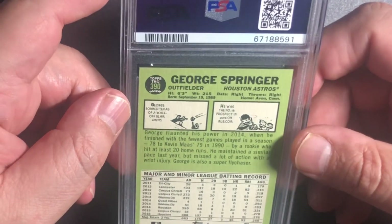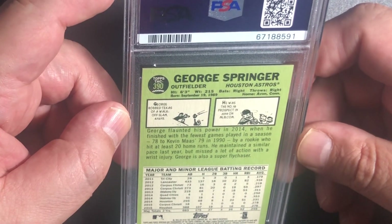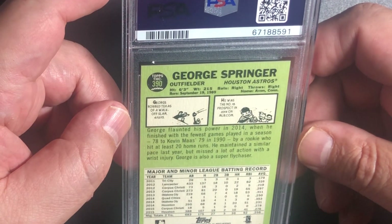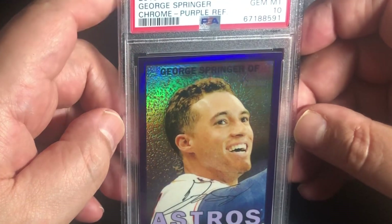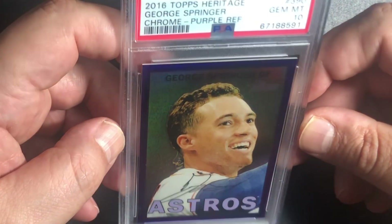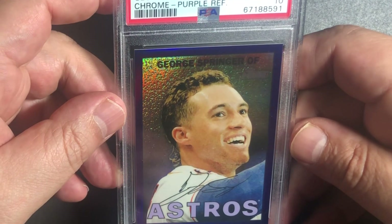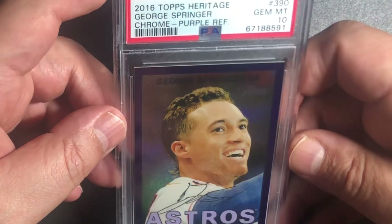I took my best ones, and if they were serial numbered I took a gamble on some of them. It looks like the Shohei Ohtani portion has stopped for now. This is George Springer — 2016 Topps Chrome card number 390, and it is a 10. There might be Stros fans who love this — it's a purple 2016 Topps Heritage George Springer Chrome Purple Refractor. Curious what the pop is on it, but a really nice card.